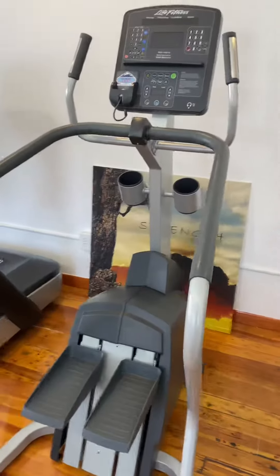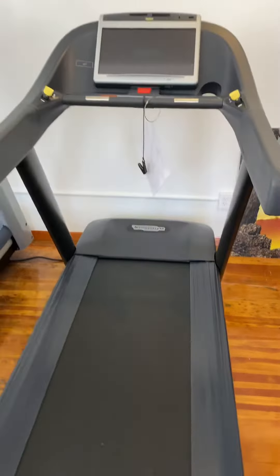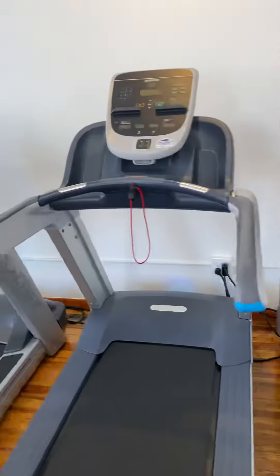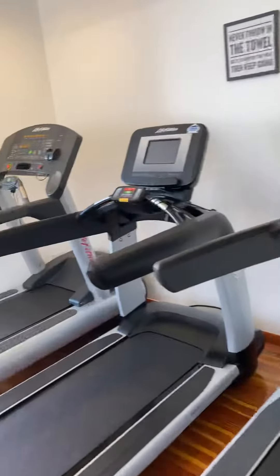There's the Life Fitness stepper, and we have these Technogym treadmills. We have the two Precors, two Cybex, and three Life Fitness. We'll be right back.